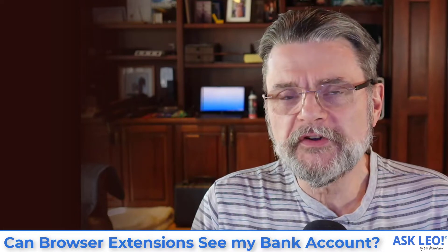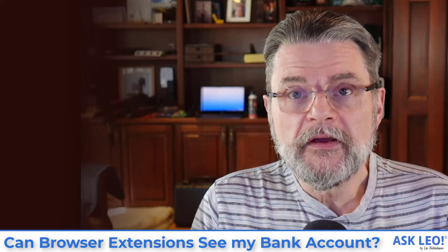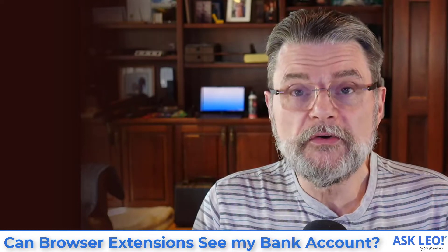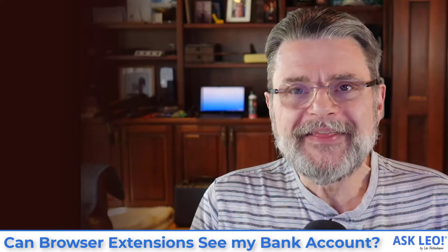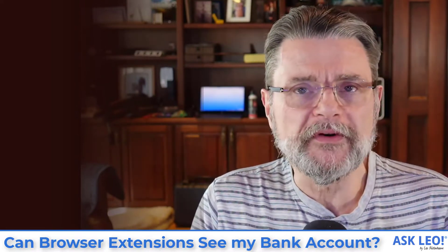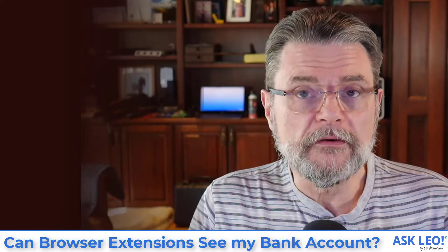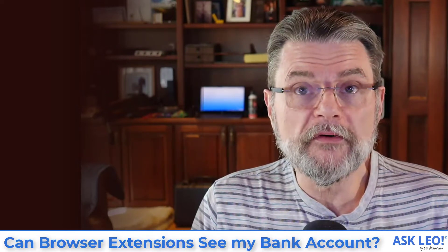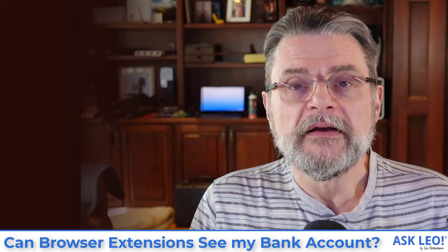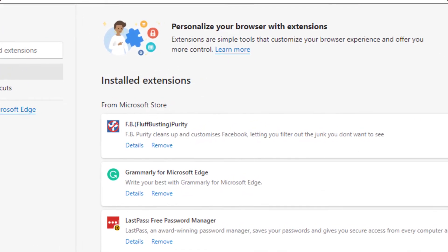We trust that the browser extensions we use aren't doing more than they say they are. And the reason we have to trust them is because in many cases they could do just about anything. To answer your question: can the browser extensions on your machine see your banking? Sure, absolutely. Chances are they have required or requested a permission of some sort. Generally that permission includes the ability to see the current web page, whatever it might be. Visiting your bank online is nothing more than visiting some web pages provided by your bank. There's a very good chance that most of the extensions you have installed have the ability to watch your banking.